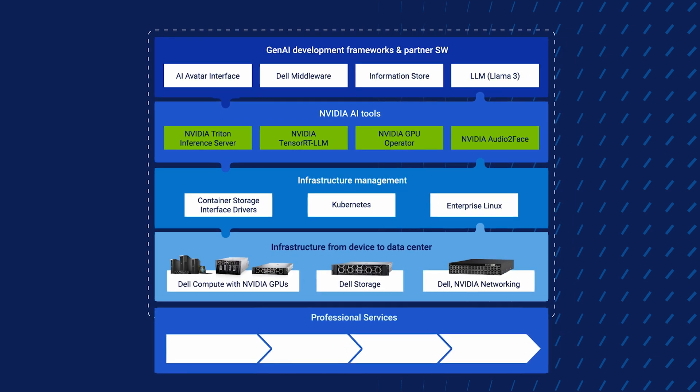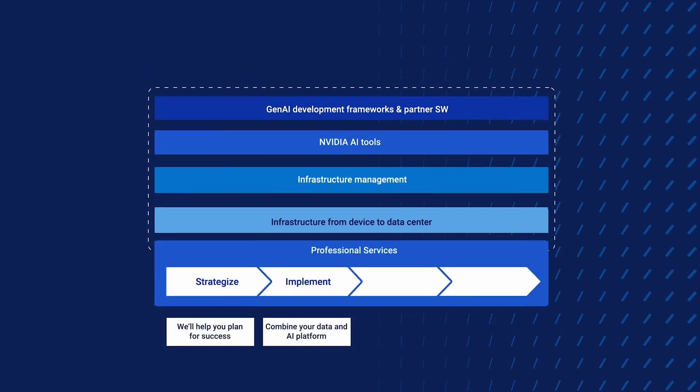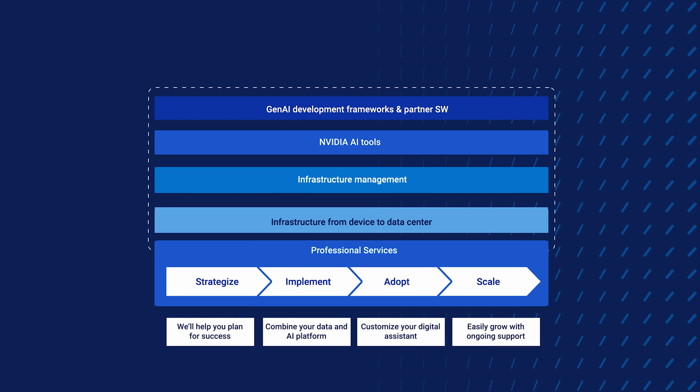And this entire stack is wrapped with our professional services, from comprehensive planning to implementation — like helping you customize your own unique appearance of the avatar, the voice, the personality — and going all the way to ongoing support and management for day two operations. So no matter where you are on your AI journey, we can help you drive successful outcomes.